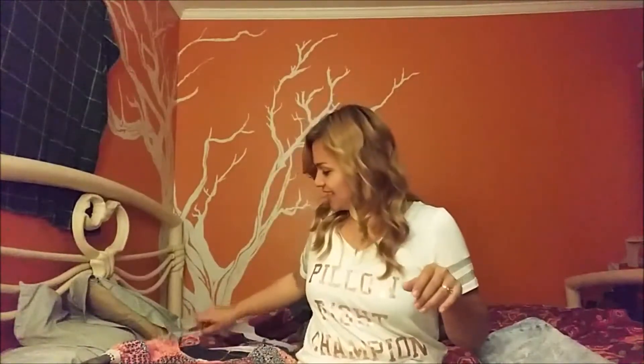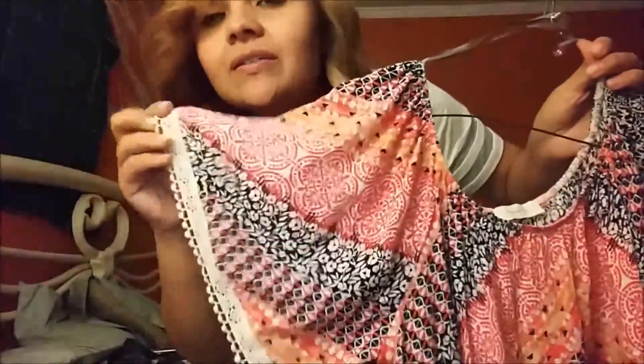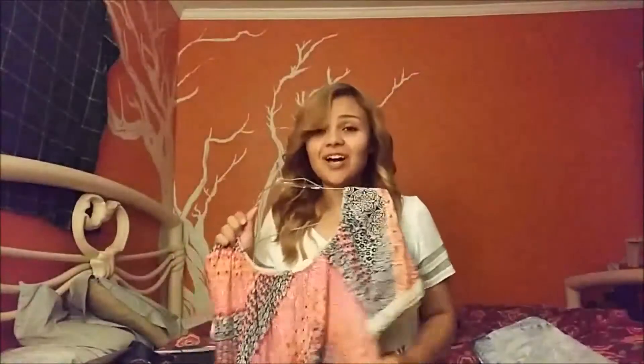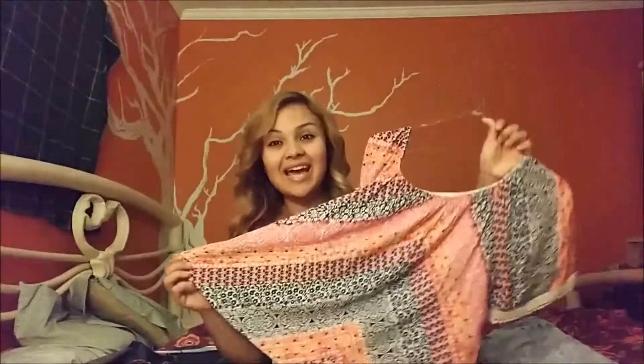This is another top I got — it has a very pretty pattern and a cool boho-style sleeve. I like that it's flowy and comfortable, very fresh. I just love it so much. Everything I got is super fresh and comfortable — nothing feels too revealing; it all covers up the right places and feels comfortable instead of feeling like I'm on display.